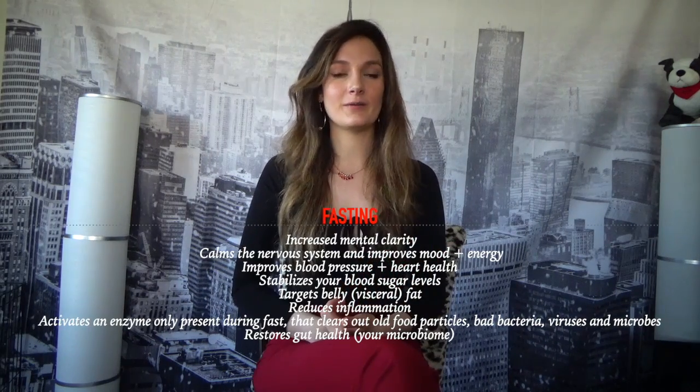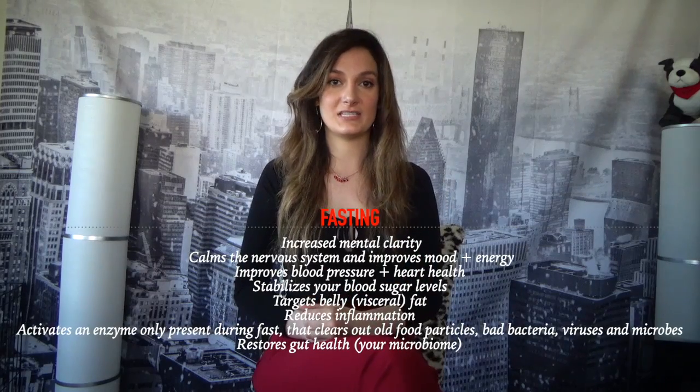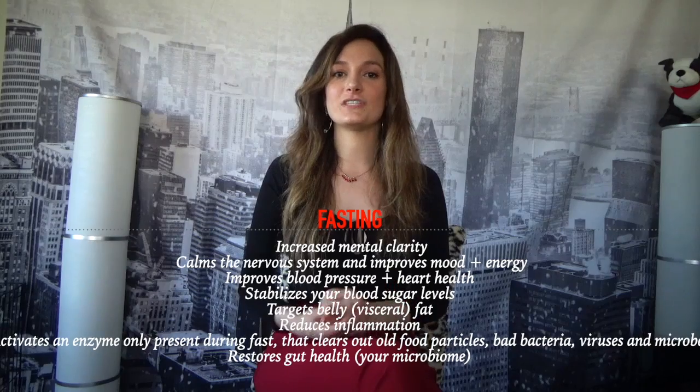Another way to kill off candida or any bacterial or viral overgrowth in your gut is by fasting. It's Ramadan now, so we fast from sunrise to sunset — typically around a 16 to 17 hour fast with no food or water. Fasting is an amazing ancient way to reset and clean your entire system. It encourages your body to flush out toxins, creates an enzyme called the migrating motor complex that flushes out bacteria, viruses, and undigested food particles. It also targets visceral fat, reduces inflammation, and strengthens your immune system.